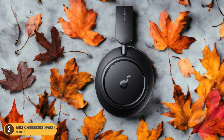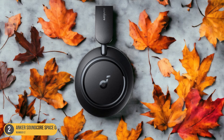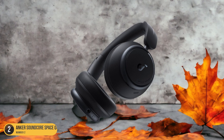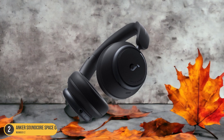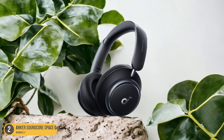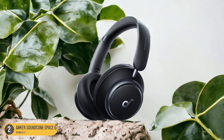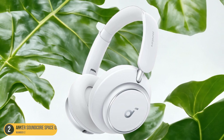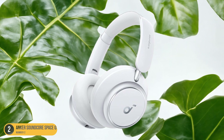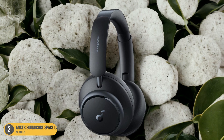The sleek design and foldable structure make them easy to pack in your carry-on, and the long battery life ensures they last throughout your journey without needing a recharge. With these headphones, I can truly escape into my own world, whether I'm listening to calming music to relax during the flight or catching up on my favorite podcasts. The sound quality is impressive, with deep bass and clear highs, enhancing the overall listening experience. If you're looking for a reliable companion for your next airplane trip, the Anker Soundcore Space Q45 Wireless Headphones are a top choice that combines comfort, noise-canceling technology, and great sound in one package.